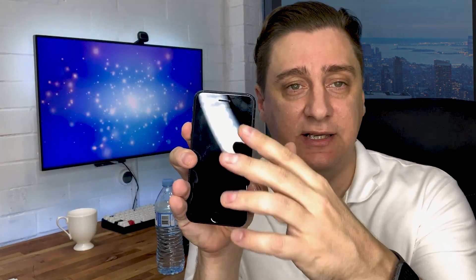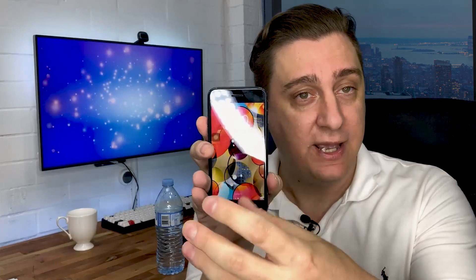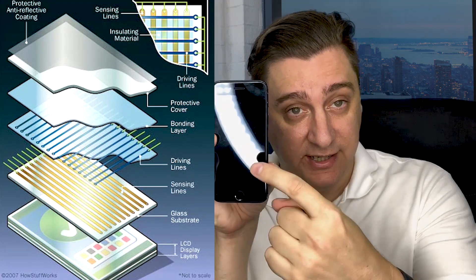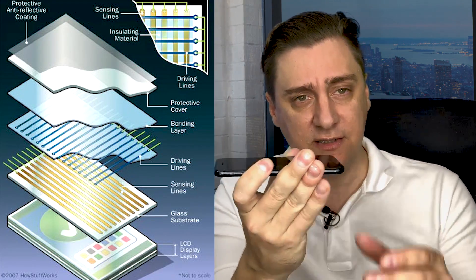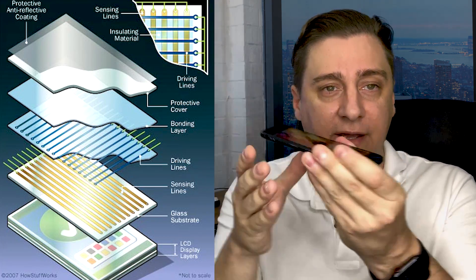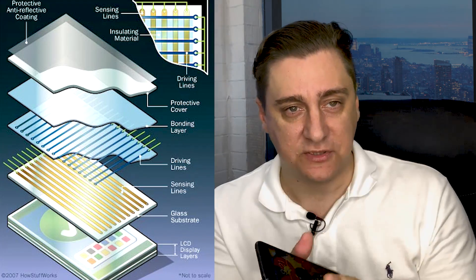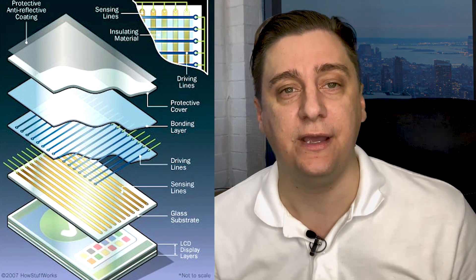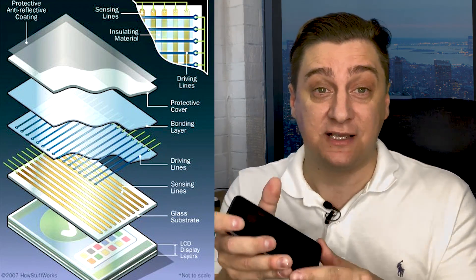People confuse the LCD screen as the part that detects touch, but the LCD just gives you the display and menus. Above the LCD there's a small grid — the digitizer — that detects touch. What usually happens is that with a broken phone, there are pressure points from cracked glass, warped frames, or the pressure of the cracked glass pushing against the digitizer, which triggers it and causes apps to randomly open.